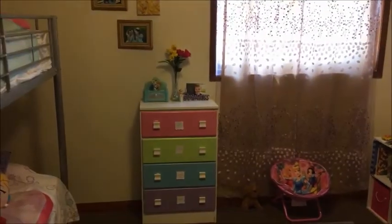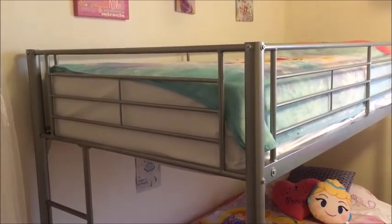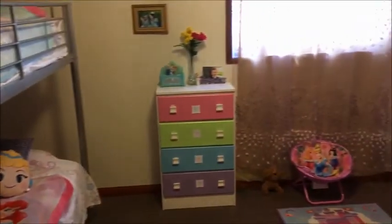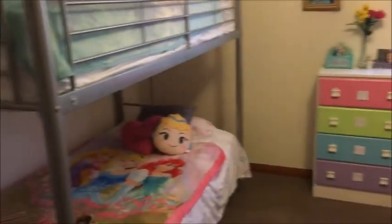So this is our princess room for our daughters. I'm really excited to do this video and show you guys this room today. It's a room that I've put together over the past few years ever since my first daughter was born, and I've slowly developed the princess room as the girls have grown.